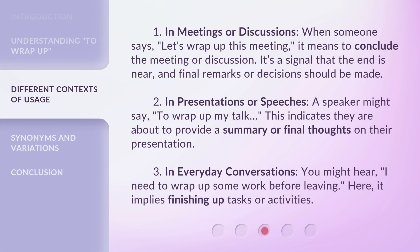1. In meetings or discussions. When someone says 'let's wrap up this meeting,' it means to conclude the meeting or discussion. It's a signal that the end is near, and final remarks or decisions should be made.